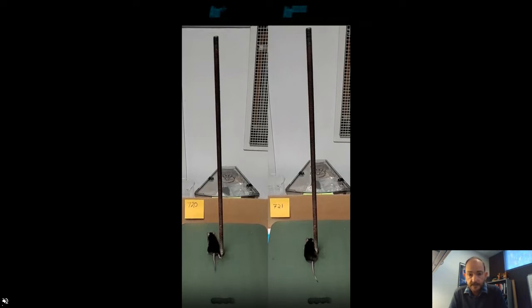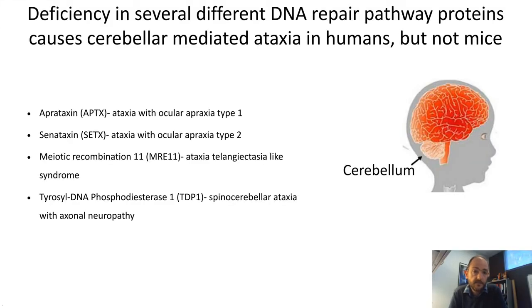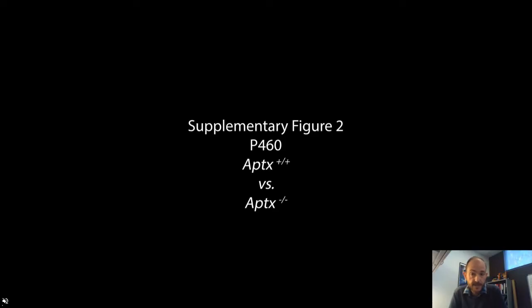This is not a unique feature of ATM-deficient mouse models. Several other mouse models deficient in other DNA repair pathway proteins have been examined, including aprataxin, senataxin, MRE11, and TDP1. While in humans loss of expression of any of these proteins causes an ataxic phenotype, in mice it does not. Here we're showing an example with a wild-type mouse on the left and an aprataxin (APTX) knockout mouse on the right — both mice are capable of walking down the pole without any issue, though the APTX mouse is a little bit slower, but overall shows no defects in motor coordination.